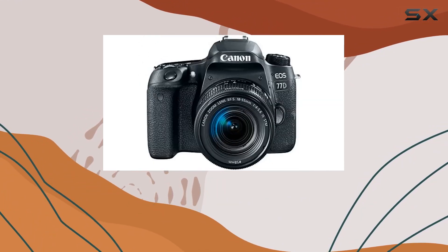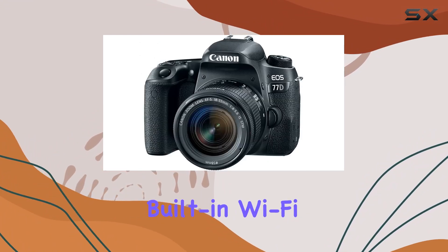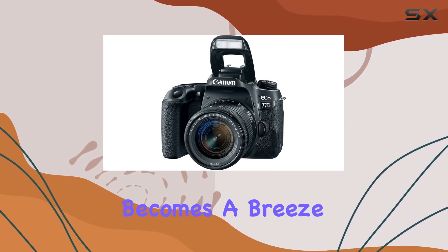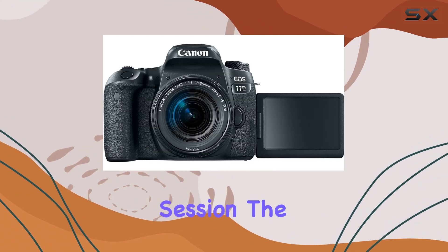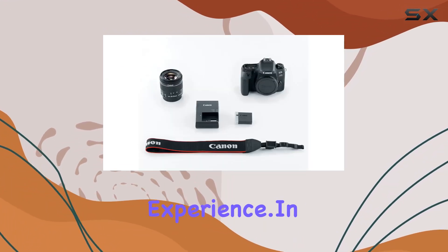Connectivity is key, and the EOS 77D doesn't disappoint. With built-in Wi-Fi, NFC, and Bluetooth, transferring and sharing your masterpieces becomes a breeze. Whether you're on a photo walk or a studio session, the seamless integration of these features adds a modern touch to the overall shooting experience.